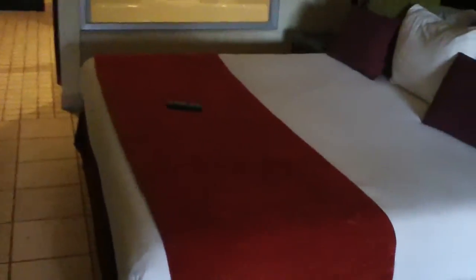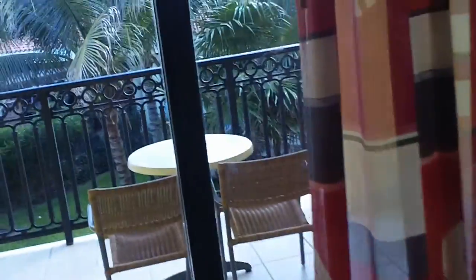Alright, so this is our room. It's a king size bed. TV, dresser. This is the bathroom — shower and toilet. Out here, we have our own lockbox, which is pretty cool. We've got a couch, desk, and our balcony.